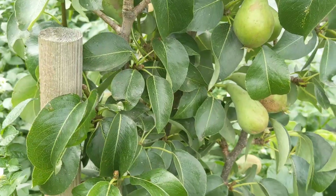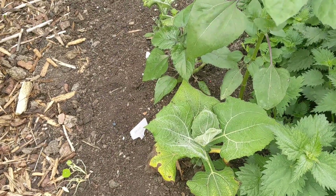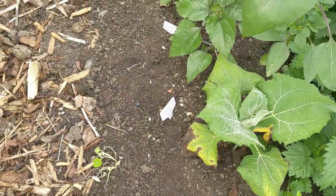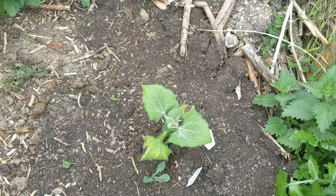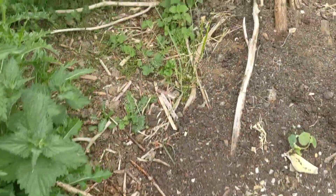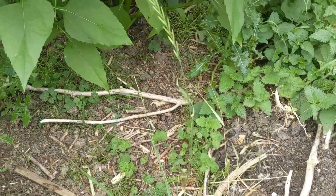I'm in two minds here about what we're going to do. These yacon are not terribly happy - I might need to put more soil here. The sunflower seems to be happy, both of them, but the yacon needs watering. We will water and put some more mulch over it. I've planted borage and everything is stripped by the rabbits, so I'm going to give up for this year - this year only.